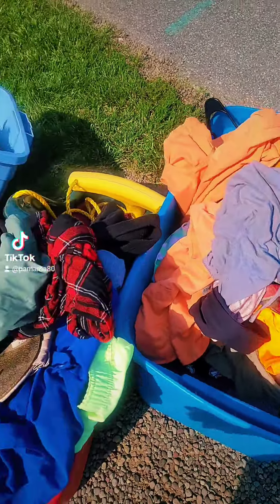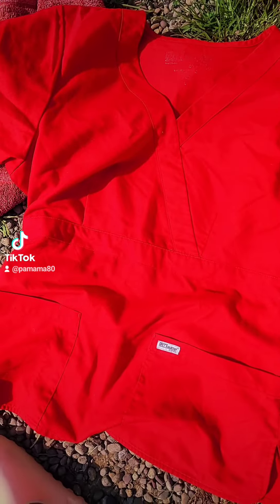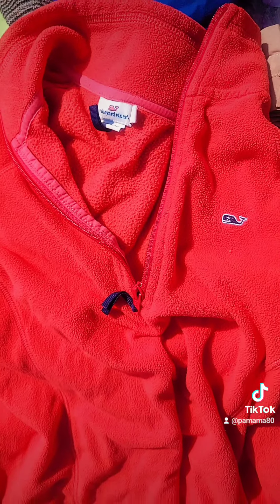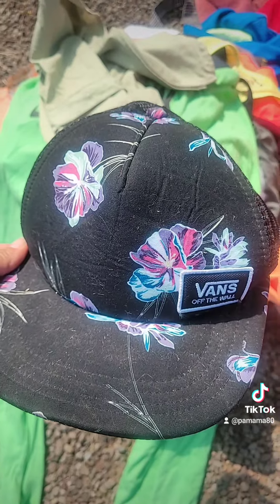That's pretty much it, but I'm going to dig through these clothes and see what I find. My daughter's in nursing school, so I'm going to get this for when she graduates. There's another one. A Vineyard Vines fleece. Look how cute this Vans hat is.